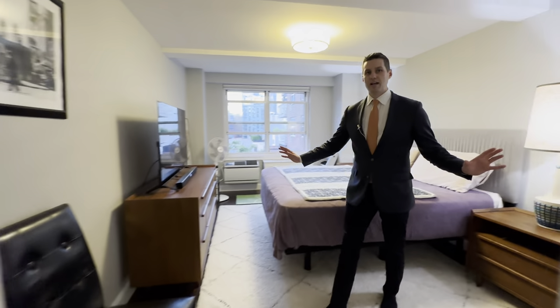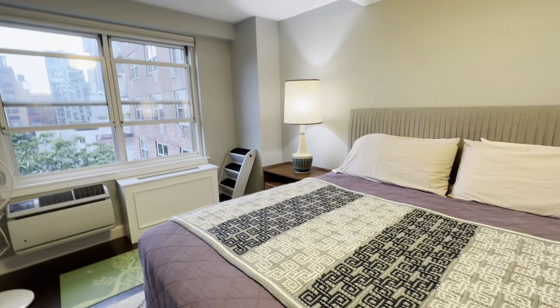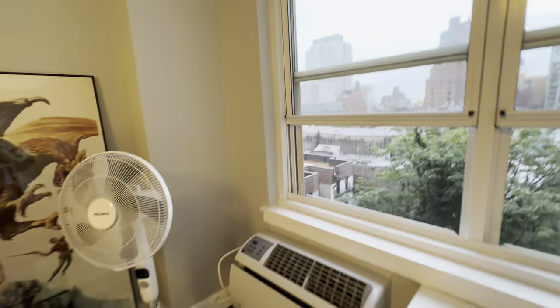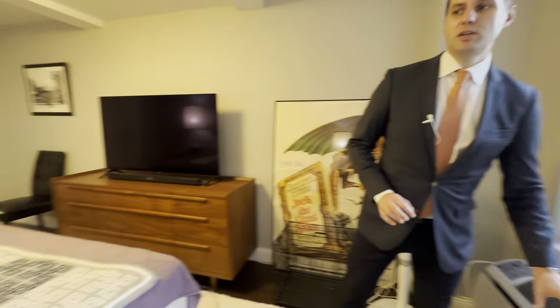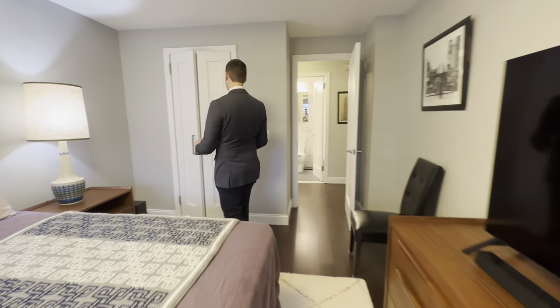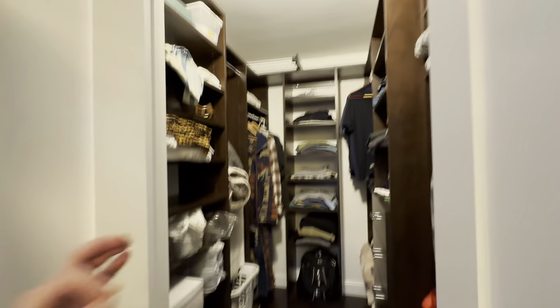And the king-size bedroom — wow, what a king-size bed. It is absolutely beautiful. Nice, quiet, open views through the wall AC units. That is a very nice touch. And wait till you see this amazing walk-in closet. You do not find a walk-in closet like that — fully customized.